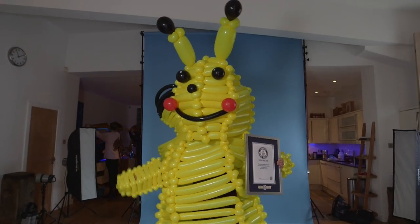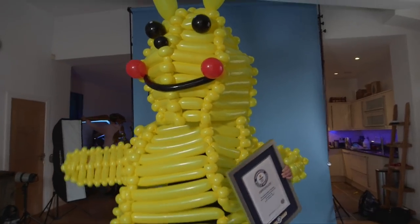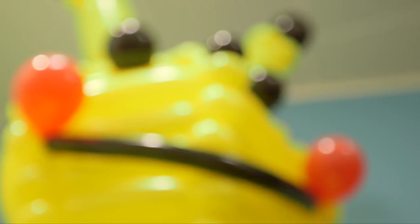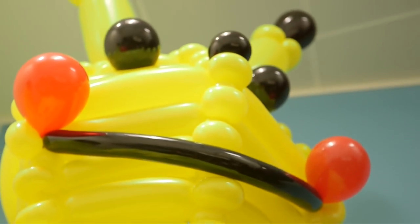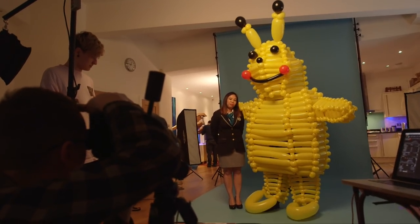I've thought about taking Pikachu out and scaring some Pokemon Go players. I've taken the costumes out before doing publicity stunts and just pretending to be like a statue, and then when people come up and take pictures with the costume, I'll move just to give them a good old scare — but it's all in good fun.